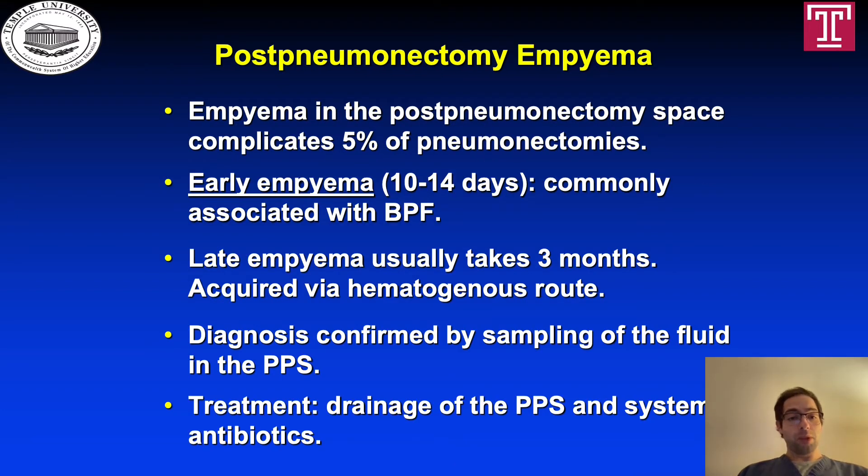Post-pneumonectomy empyema complicates 5% of pneumonectomies. Early empyema presents between 10 and 14 days after surgery and is commonly associated with bronchopleural fistula. Late empyema usually takes 3 months to appear and is typically acquired via the hematogenous route. The diagnosis is confirmed by sampling fluid from the post-pneumonectomy space, and treatment consists of drainage of the post-pneumonectomy space and systemic antibiotics.